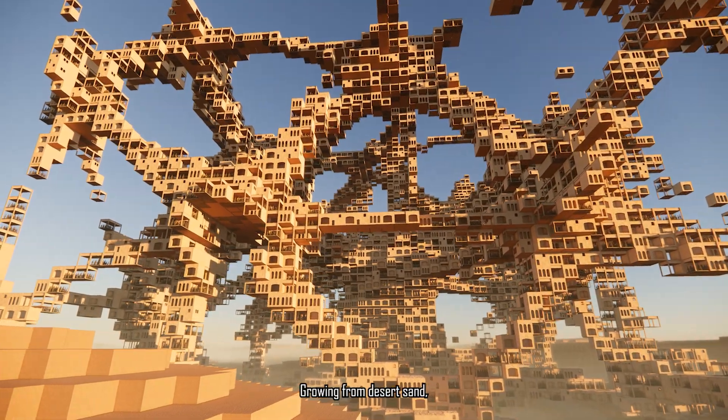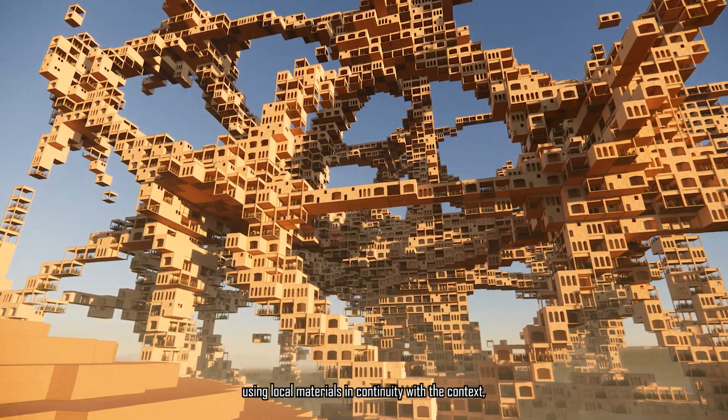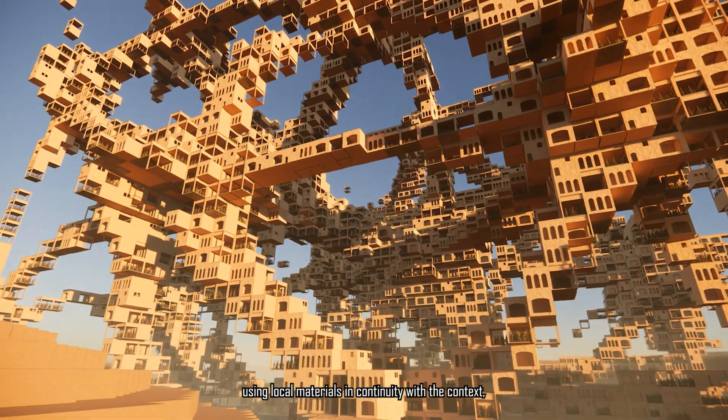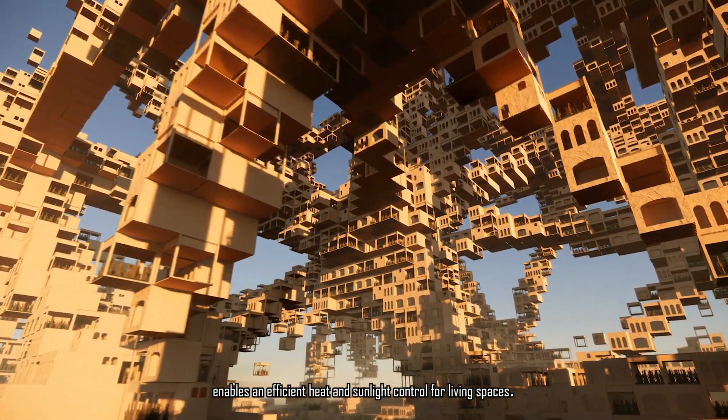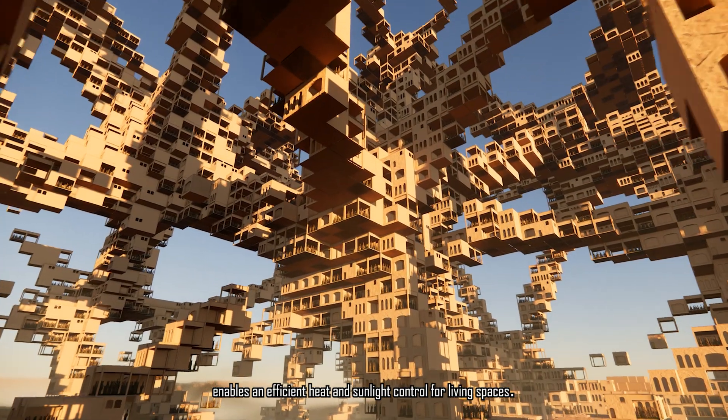Growing from desert sand and using local materials in continuity with the context, the shadow-optimized architecture of the voronoid typology enables efficient heat and sunlight control for living spaces.